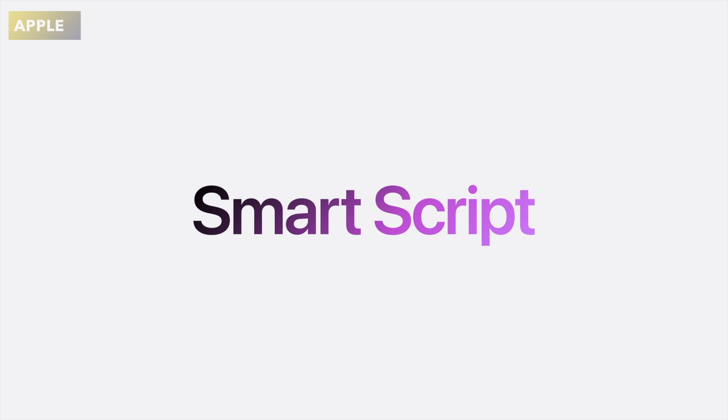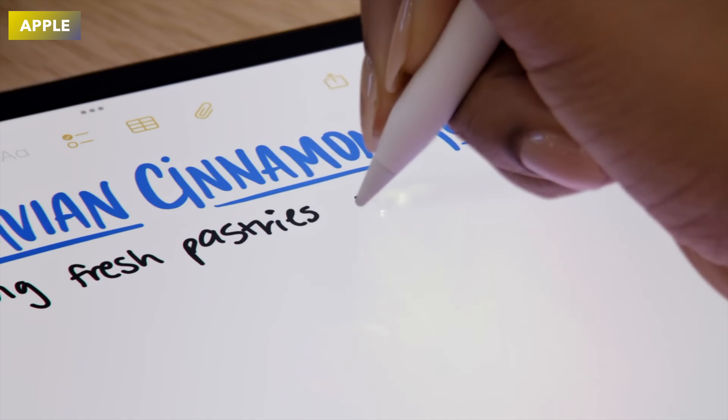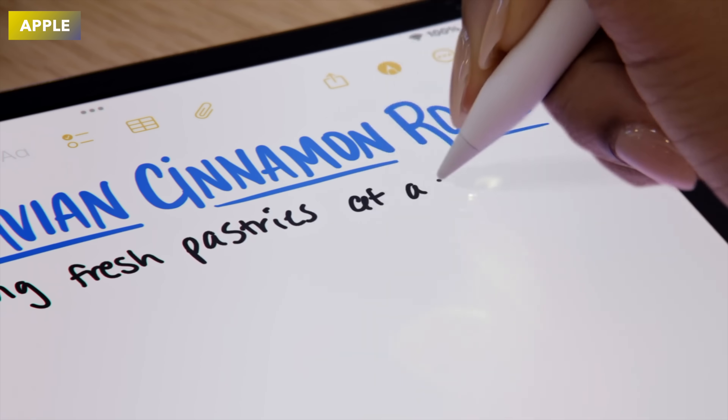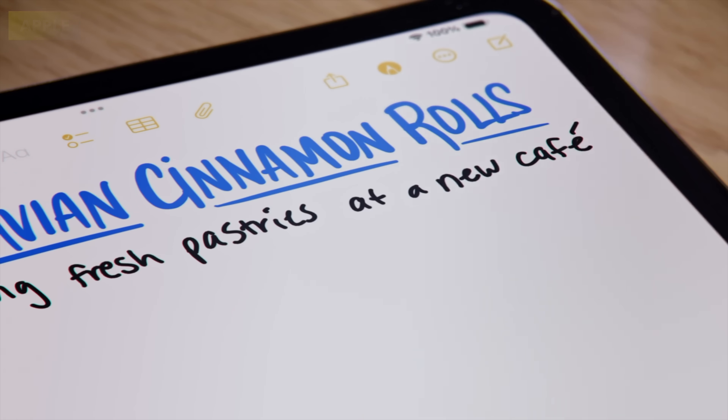The next thing I loved was Smart Script. With Smart Script, your written text can be updated to actually look like your own handwriting. I thought that was a really awesome ability.